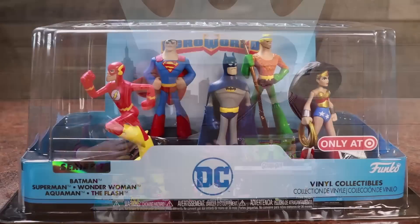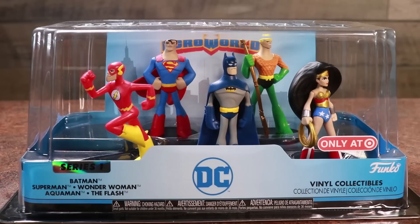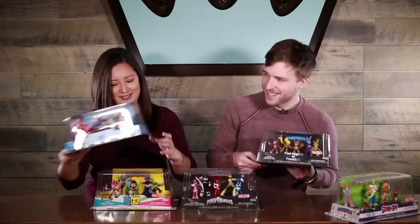We have DC with some Justice League characters. Check out Wonder Woman's hair in this — it's incredible, it's glorious. I like Flash's mid run, it's really cool.